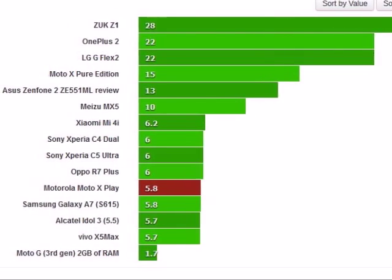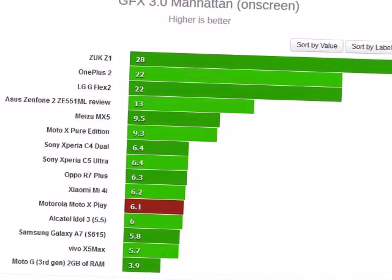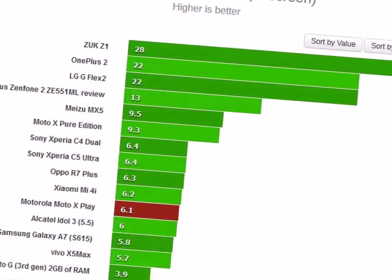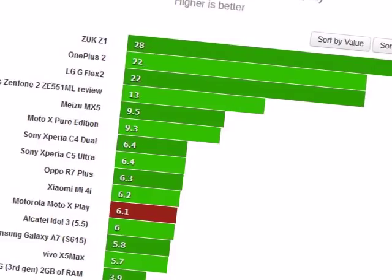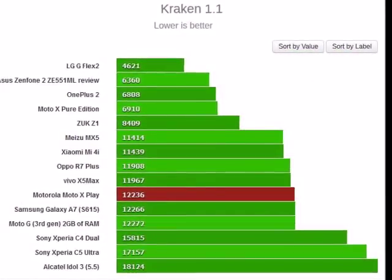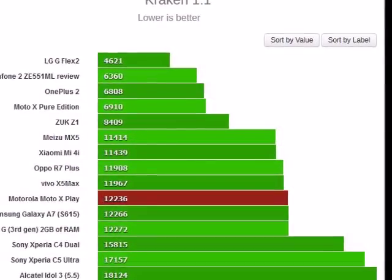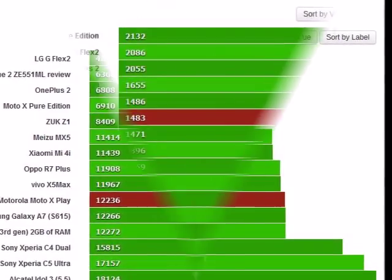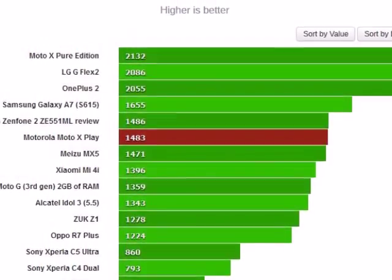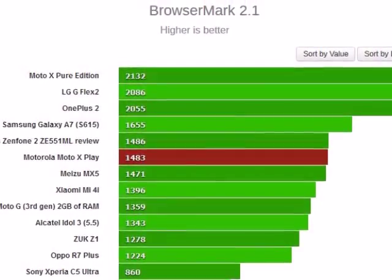The compound web browsing benchmark BrowserMark 2.1 puts the Moto X Play on par with the Zenfone 2. The Galaxy A7 flies the S615 flag in this test, where the otherwise strong Oppo R7 Plus underdelivers. The Xperias are clearly not liking either of the browsing tests. With a Snapdragon 808 inside, the Moto X Pure/Style is of course the more powerful proposition, but within its price range the Moto X Play does the job quite well.